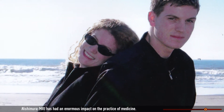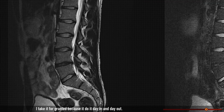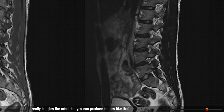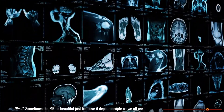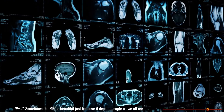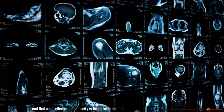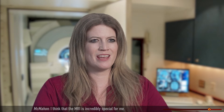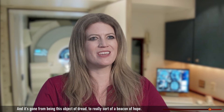MRI has had an enormous impact on the practice of medicine. It's remarkable — it's just unbelievable. I take it for granted because I do it day in and day out, but when I really step back and think about it, it really boggles the mind that you can produce images like that. Sometimes the MRI is beautiful just because it depicts people as we all are in ways that are common from one human being to the next. And that, as a reflection of humanity, is beautiful in itself. I think the MRI is incredibly special for me — it's gone from being this object of dread to really sort of a beacon of hope.